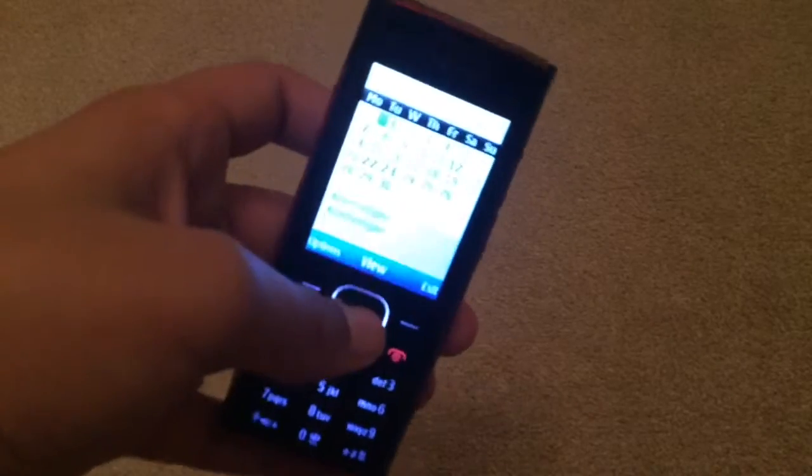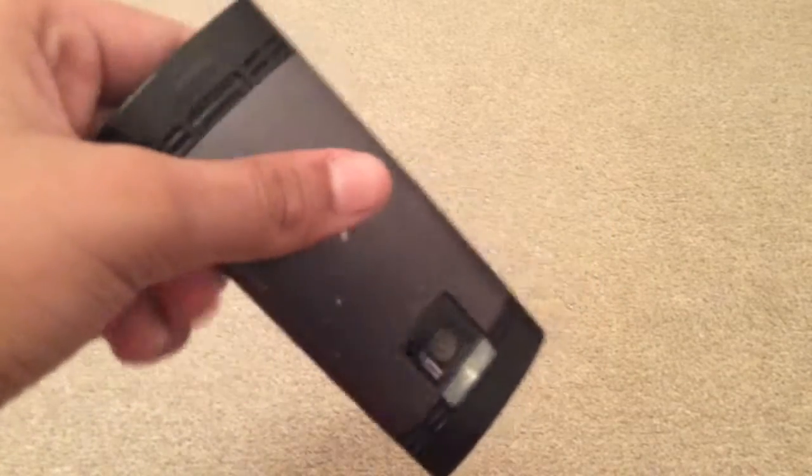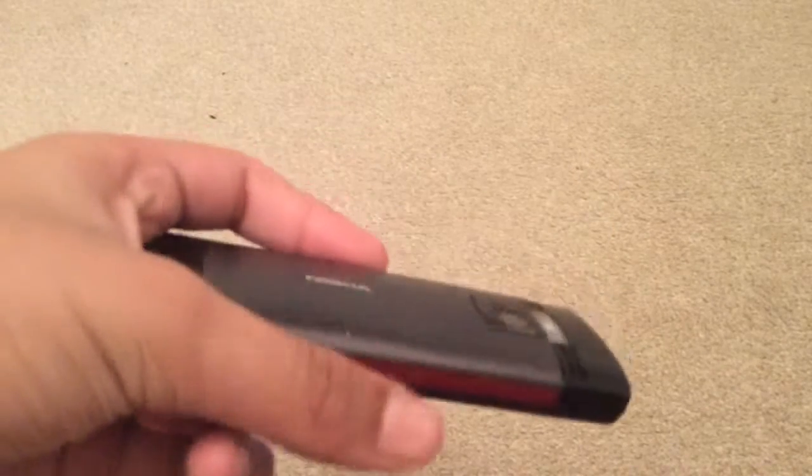Sorry for that pause. My camera just ran out of storage, so I just went ahead and deleted some unnecessary things. And then we're back.